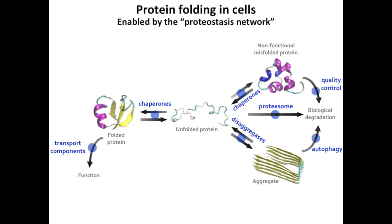Maintaining proteostasis — meaning the proper three-dimensional structure and concentrations of proteins — is therefore a fundamental biological need. To address this need, evolution has evolved a vast network of up to a thousand different factors known as the proteostasis network that work to solve this problem in mammals.